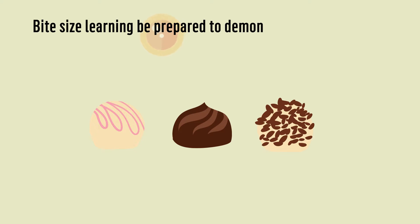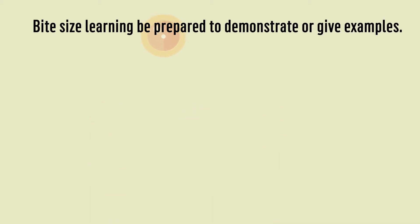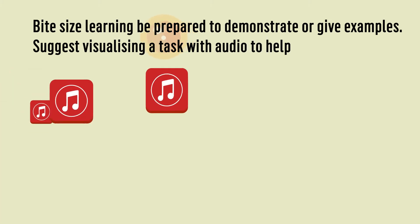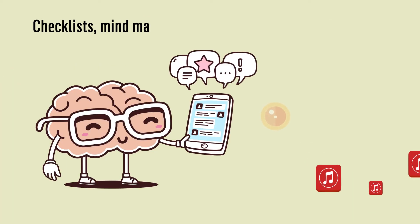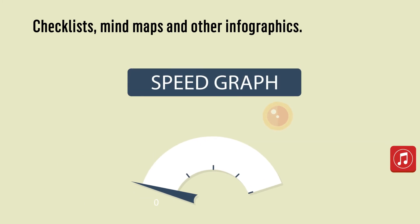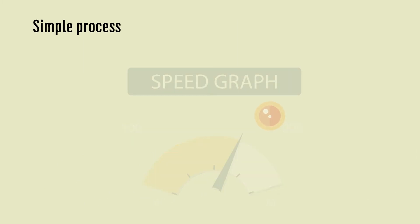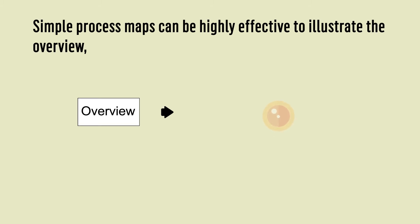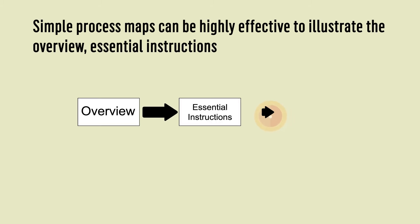Be prepared to demonstrate or give examples. Suggest visualising a task with audio to help aid memory. Checklists, mind maps and other infographics, and simple process maps can be highly effective to illustrate the overview, essential instructions and outcomes.